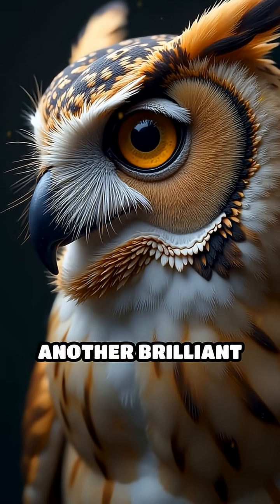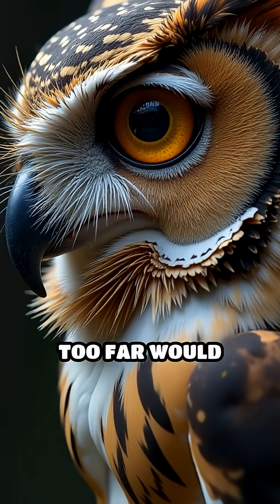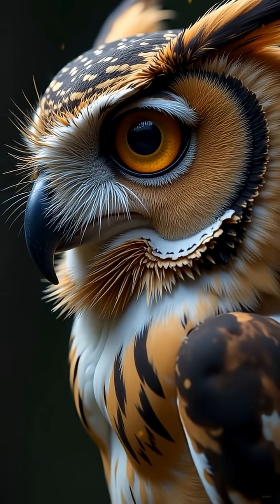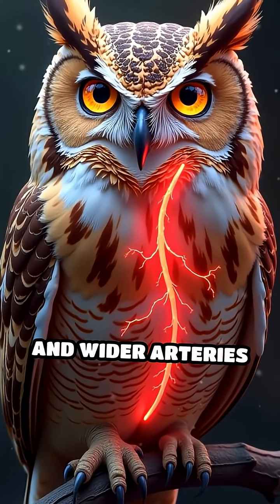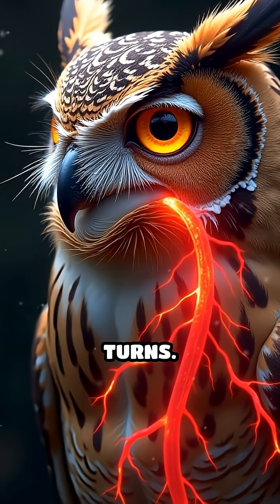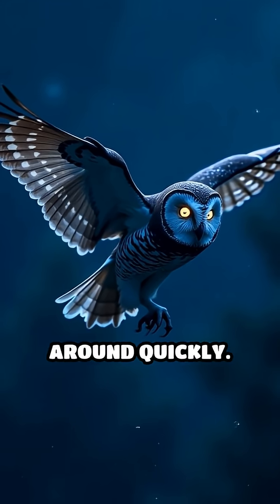But there's another brilliant adaptation: their arteries. Twisting your head too far would normally cut off blood flow to the brain, causing serious damage. Not for owls — they have balloon-like reservoirs and wider arteries that maintain continuous blood flow even during extreme head turns, preventing strokes or vessel damage when they whip their heads around quickly.